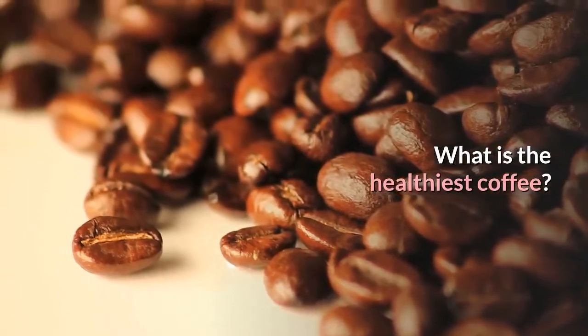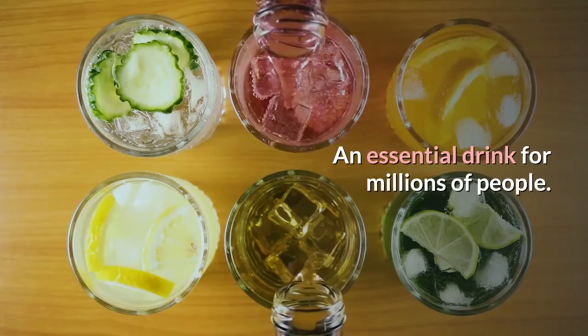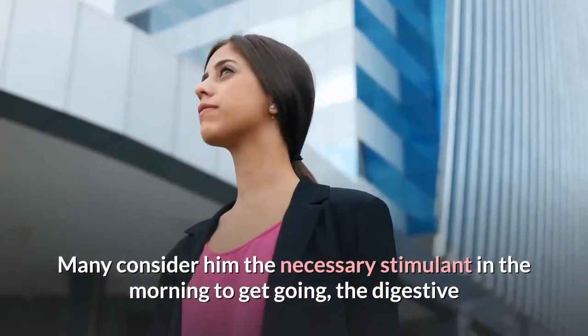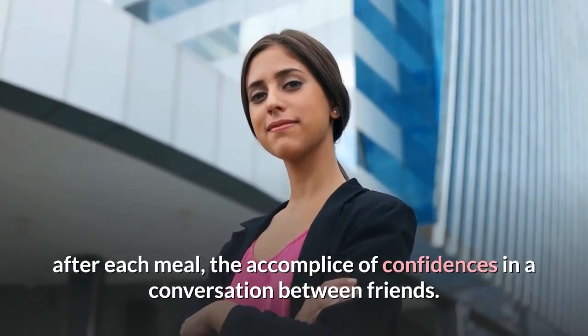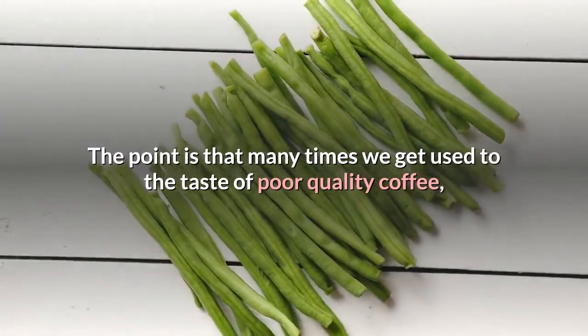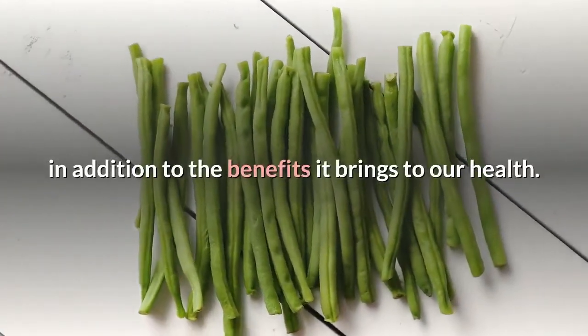What is the healthiest coffee? Coffee is an essential drink for millions of people. Many consider it the necessary stimulant in the morning to get going, the digestive after each meal, the accomplice of confidences in a conversation between friends. Coffee is part of our lives. Many times we get used to the taste of poor quality coffee and we miss enjoying the taste of a good bean, along with the benefits it brings to our health.